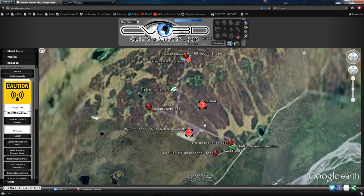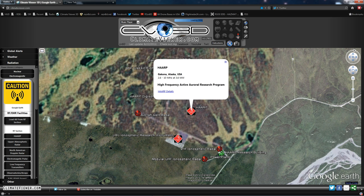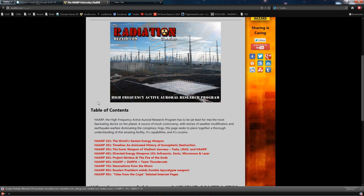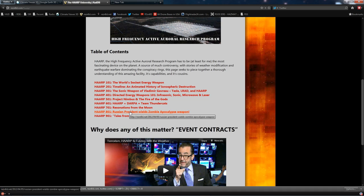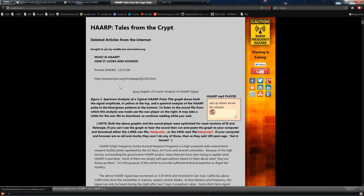We can zoom in here to Gakona, Alaska, and you'll see HAARP — the High Frequency Active Auroral Research Program. If you click on HAARP details, it'll take you over to my other website, the Radiation Database, to the HAARP University page where you'll see several articles I wrote on my blog, as well as 'Tales from the Crypt' — deleted internet pages. Everything on this page has been removed from the internet and is no longer there.